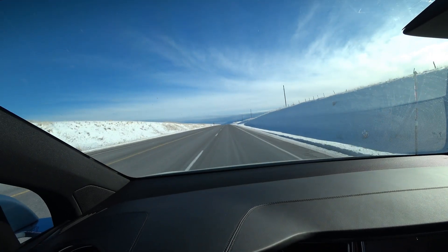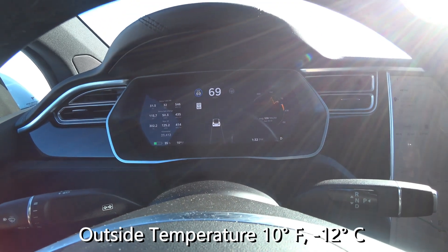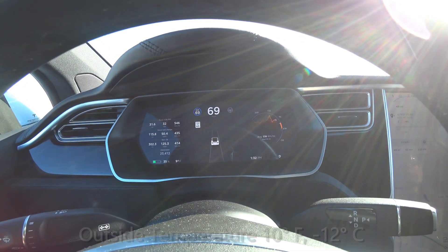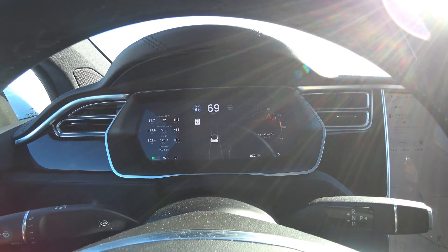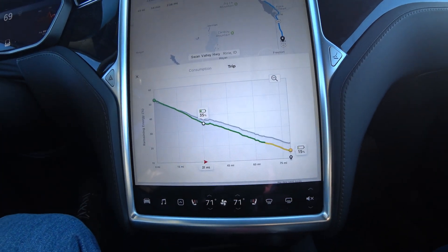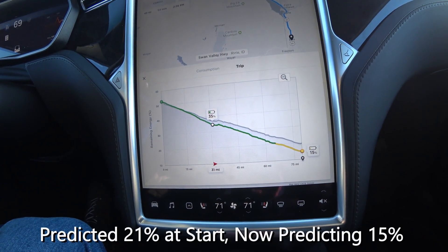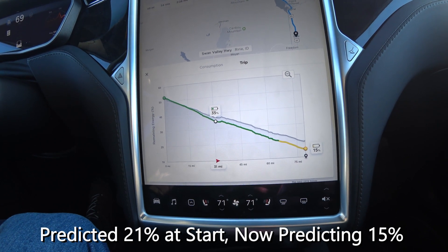Starting out with 51%, Tesla is projecting we'll arrive at 21%. Now we're heading back up the mountain and the temperature is 10 degrees outside. It took about 30 minutes for the battery to warm up and get our full regen back. Tesla's energy prediction has now dropped down to 15%, and I hope it stays there — if it drops much lower, we'll probably have to slow down.